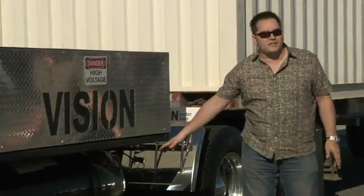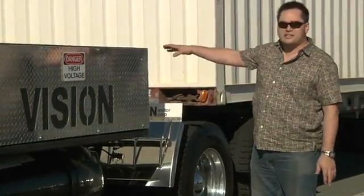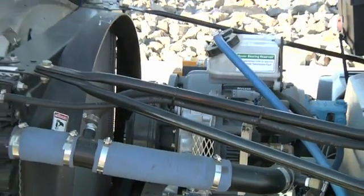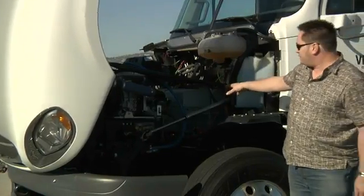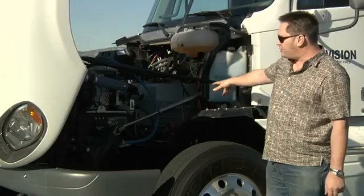The hydrogen tanks are on the bottom right here, and the battery pack and the fuel cells are in the back of this box. As you can see, under the hood is a little bit different than your typical diesel truck — we're missing our diesel engine here. Right now we have our two AC three-phase inverters for our electric motors.